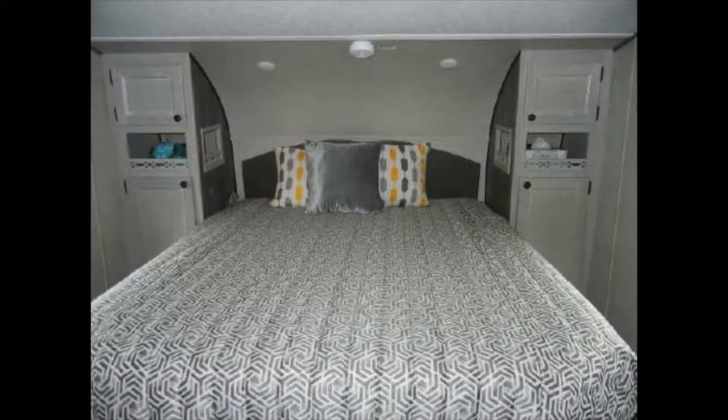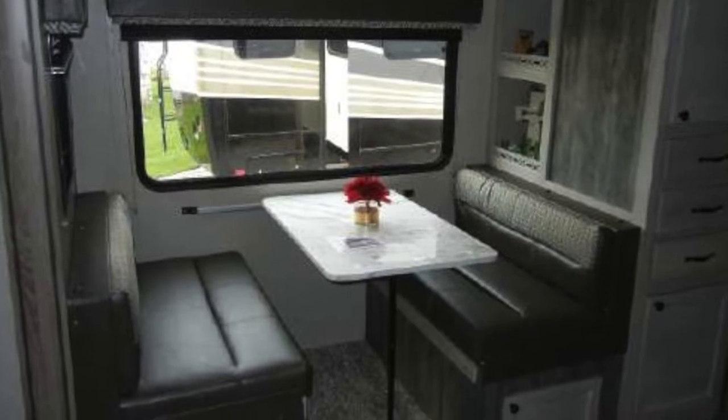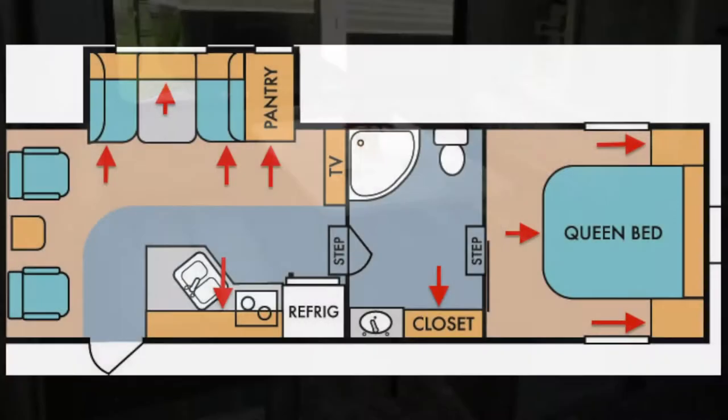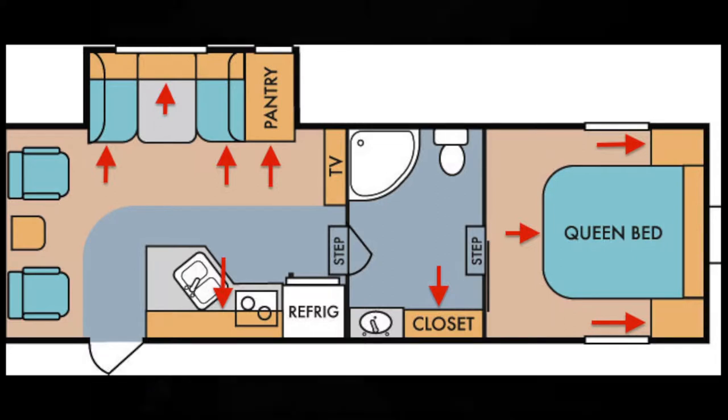It sleeps up to four with a private queen bed, and when you're done with meals, games, and puzzles, the dining booth quickly converts into a second sleeping area. It comes with plenty of storage with two closets, overhead and underbed storage, and an easy-access exterior storage compartment.